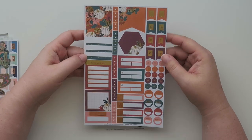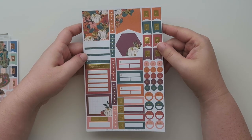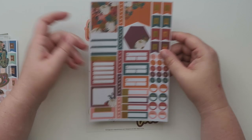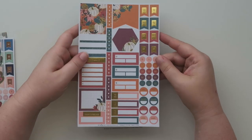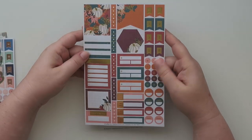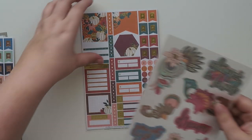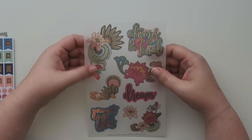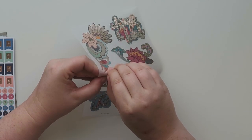This is really pretty — I really like these. I love the functionality of this. There's a dot grid — I'm feeling that for sure. I really like the gold foil on this one as well. I like a good functional sticker sheet.